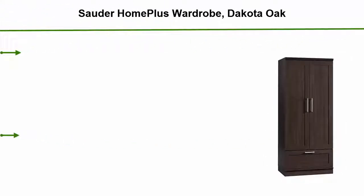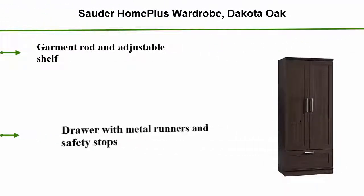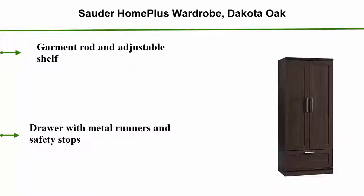Sauder HomePlus Wardrobe, Dakota Oak. Garment Rod and Adjustable Shelf. Drawer with Metal Runners and Safety Stops. Adjustable Base Levelers.